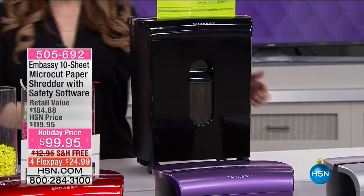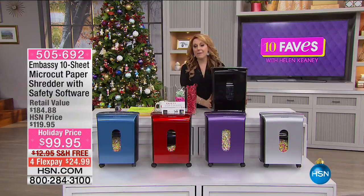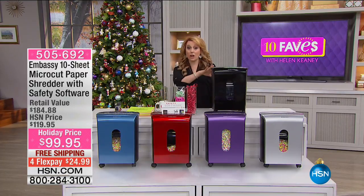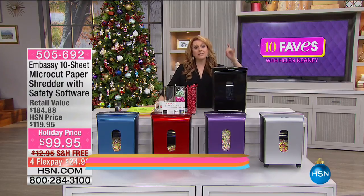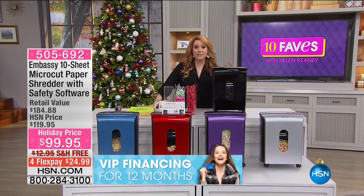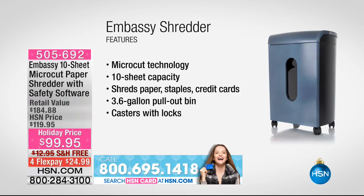Oh baby, there it is — it's snowing! This is the Embassy 10-sheet micro-cut paper shredder with safety software. It's on sale at $20 off, a customer pick with 608 reviews. Embassy shredders are our best-reviewed shredders and one of our best-selling items in the electronics division. These are micro-cut shredders — whether you get this one or another, don't buy a shredder that isn't micro-cut or you're not really securing your information.